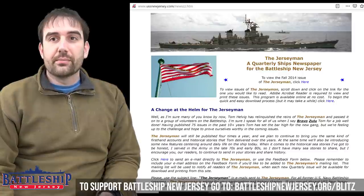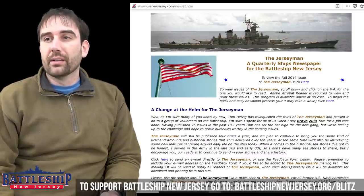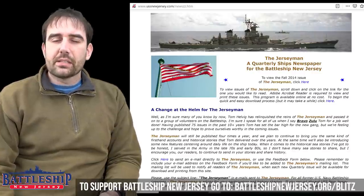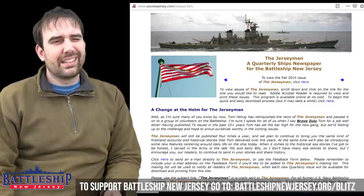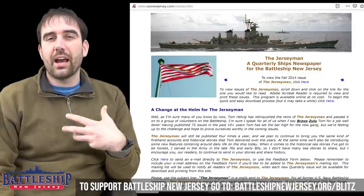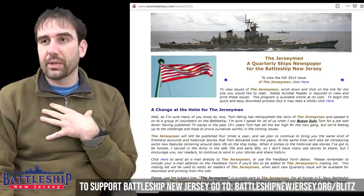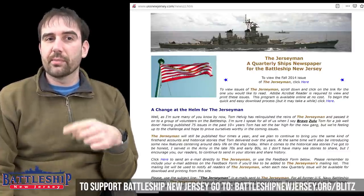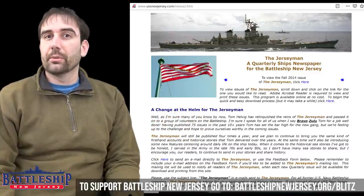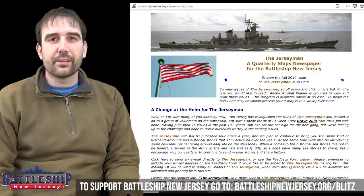Another page I use frequently is the Jerseyman's page. This page is maintained by volunteers here at the museum, and it's where they have posted all of our museum-era Jerseymans. You'll notice there are gaps — that's not gaps in the completeness of the website, but gaps in when the museum was able to produce this documentation. As someone who only started working on the battleship three years ago, it has been an invaluable resource for me to go back and read through these and see what the museum was doing in years past.